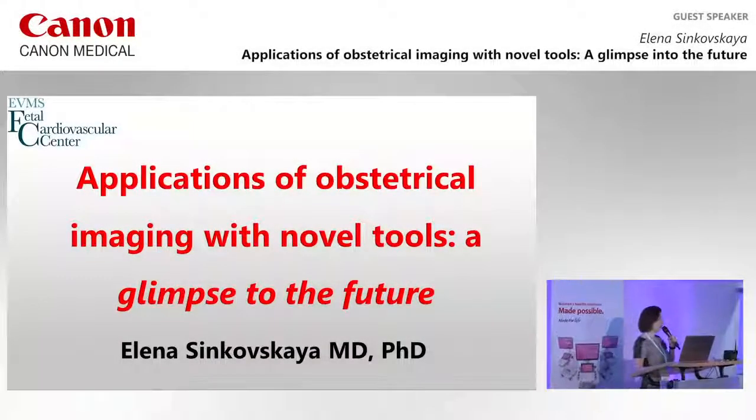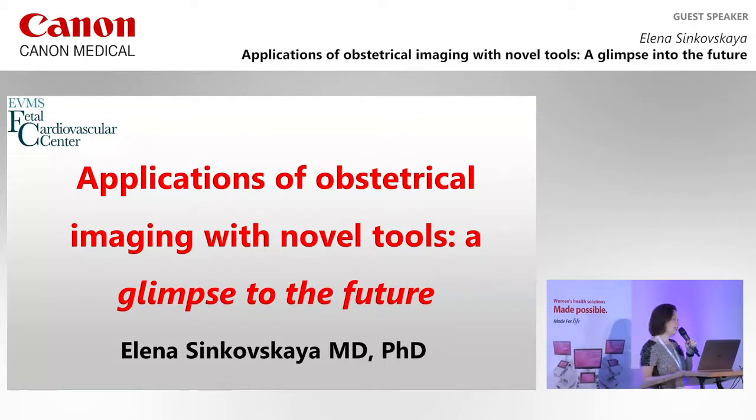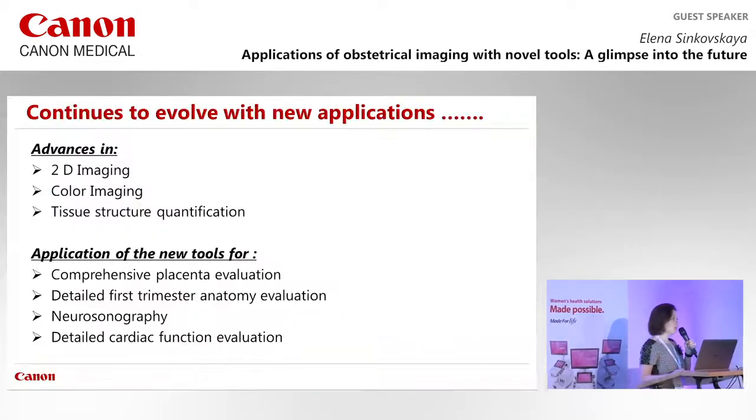Good morning everybody. It's my pleasure to present this talk today. It seems like it was just yesterday that we met in Singapore, but it's been a year, and I'm very excited to share new information about technologies that became available for comprehensive evaluation of pregnancy over the last year.